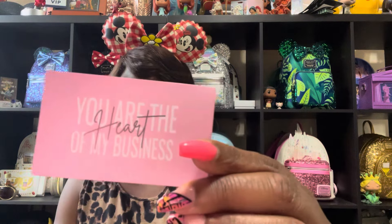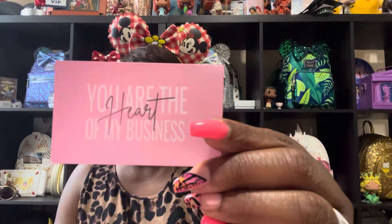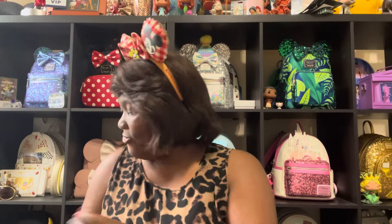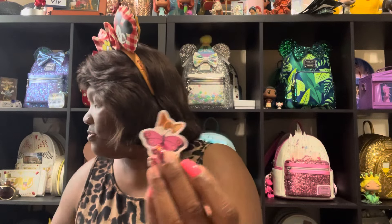So first, they gave me this cute little card. It says, 'You are the heart of my business,' which is so cute. And on the back it says, 'Your purchase made my day. I hope this package brightens yours.' So that was really cute. And they also gave really cute stickers. I love when small shops give stickers because you can always re-gift them.